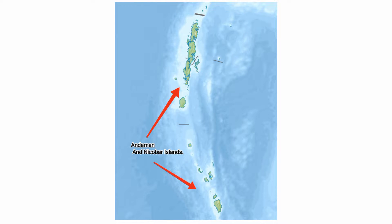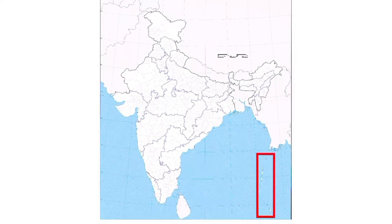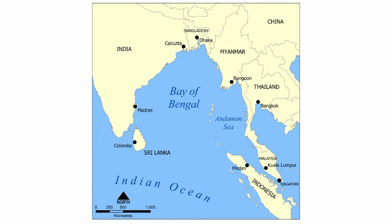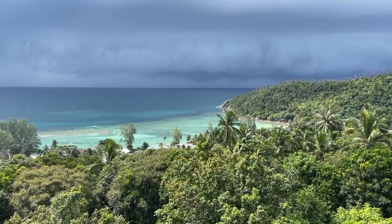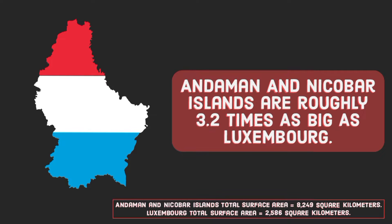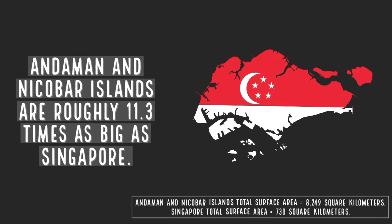Andaman and Nicobar Islands, a union territory of India consisting of 572 islands, situated roughly 1,300 kilometers east of the Indian subcontinent at the junction of the Bay of Bengal and the Andaman Sea. The island group covers a total surface area of 8,249 square kilometers. Andaman and Nicobar Islands are approximately 3.2 times as big as Luxembourg, or nearly 11.3 times as big as Singapore.